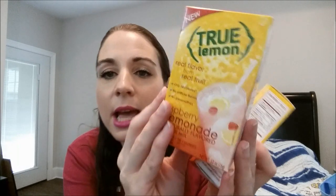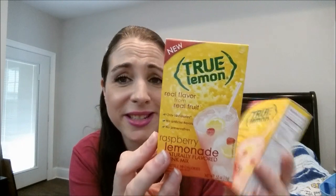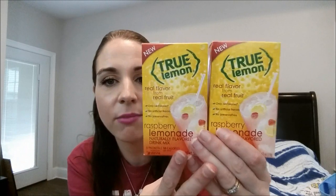I found more True Lemon — this time the Raspberry Lemonade flavor. I'm not a huge raspberry fan but I love lemonade. The Black Cherry Lemonade ones I got last week don't have a strong cherry flavor — it's more of a lemonade flavor, so I figured it'd be the same here. These are pretty pricey normally, so it's a great Dollar Tree find. Also look out for the True Lemon pitcher size.